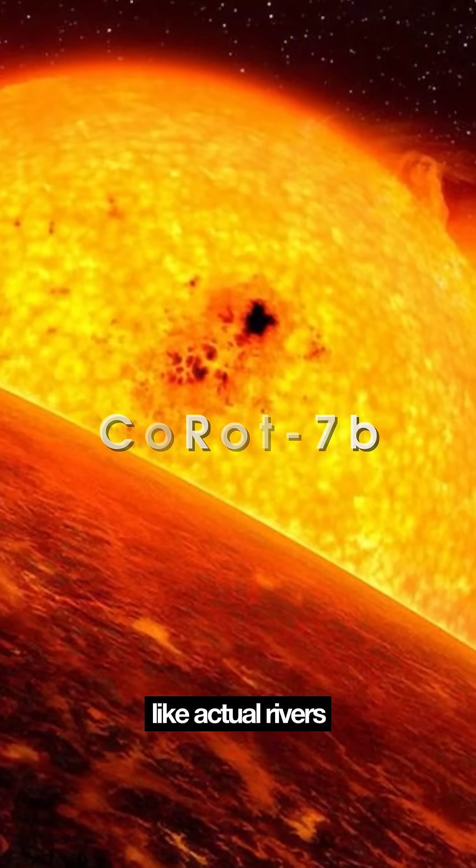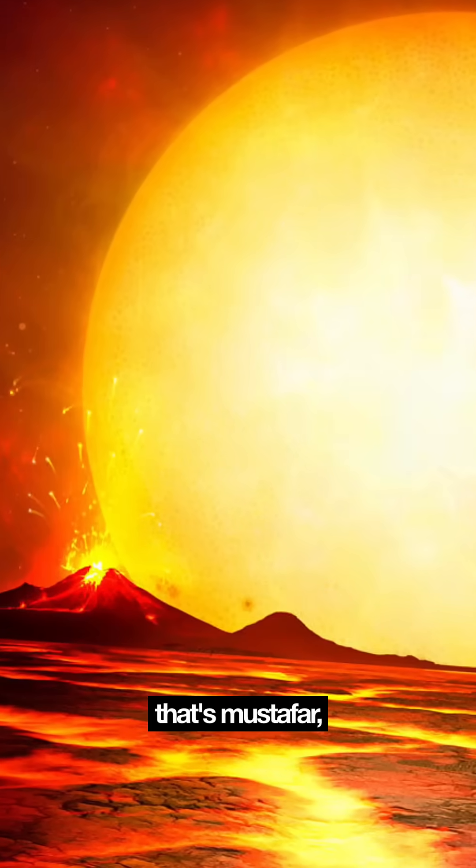Covered in lava — like actual rivers of molten rock. Sound familiar? Intense? That's Mustafar.